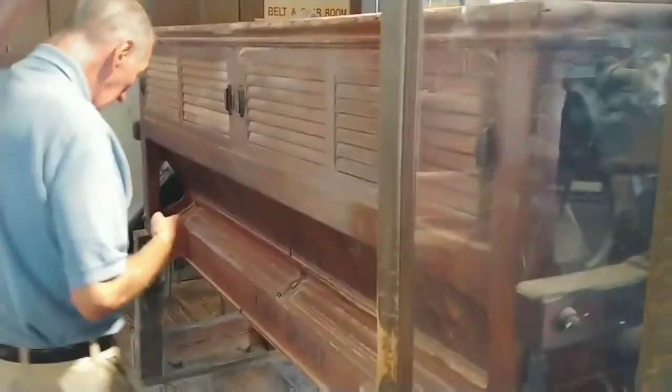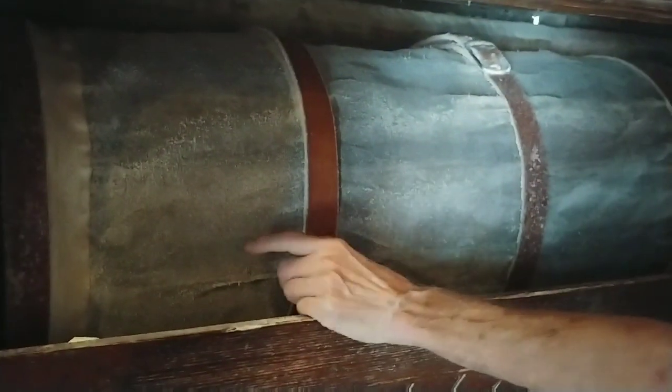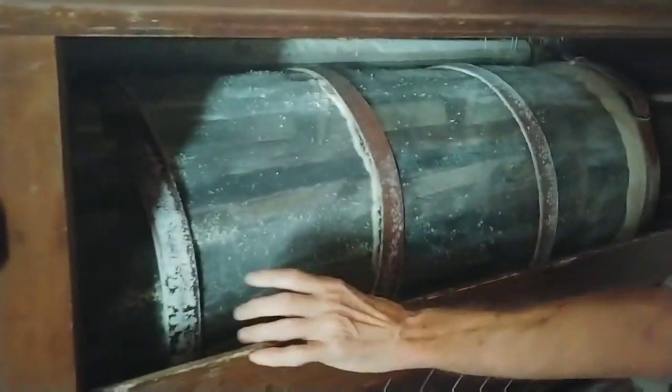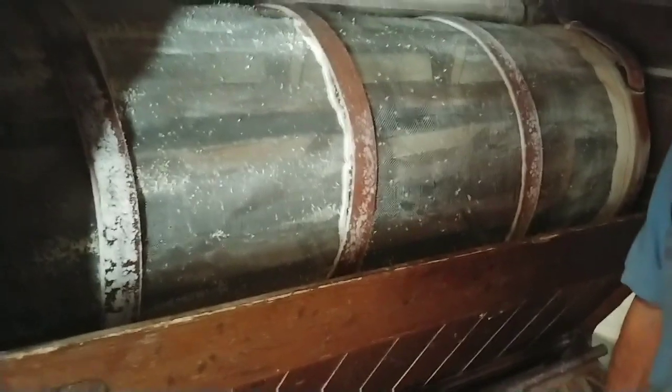Around the corner I can show you a tubular sifter. When everything is in motion, it revolves around and around. Look at the fine wire mesh screen — that is what provides us with the cornmeal. We have two other sections of screen. We have a middle section of screen which provides us with the corn grits.